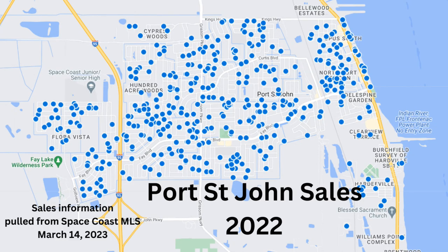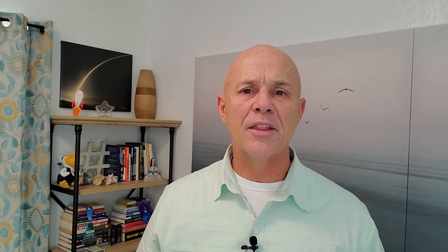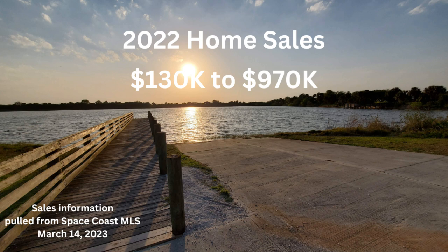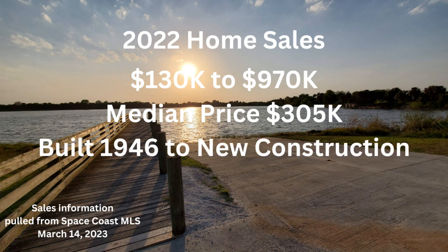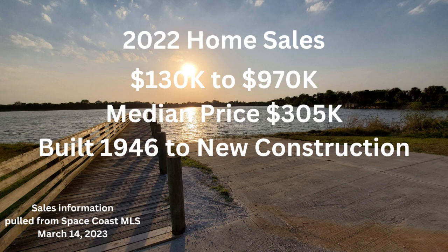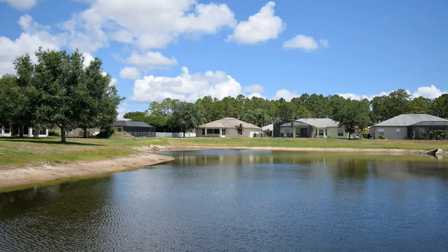To give you an idea of what it costs to live in Port St. John: according to our MLS there were 456 sales in 2022, mostly single-family homes, with 35 condos all on the Indian River ranging from $220,000 to $320,000 as two or three bedroom units. For single-family homes, over 400 sold ranging from $130,000 to $970,000, with a median sales price of $305,000. Year-built ranged from 1946 to brand new construction and home sizes ran from 700 to over 4,200 square feet. Most sales were on dry lots with a handful being waterfront on a lake or pond.